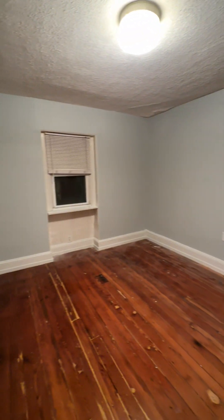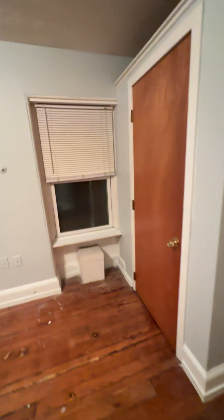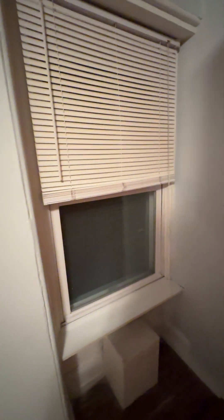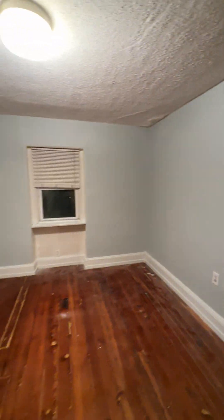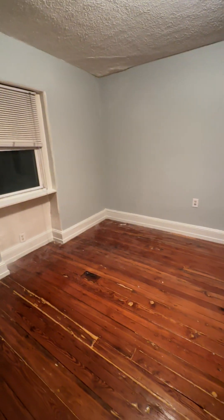Here's the bedroom. Closet right here — see the depth of that, it's about two feet deep. Pretty good size. New blinds are getting installed to freshen it up. I'd say the bedroom is about 10 by 10.